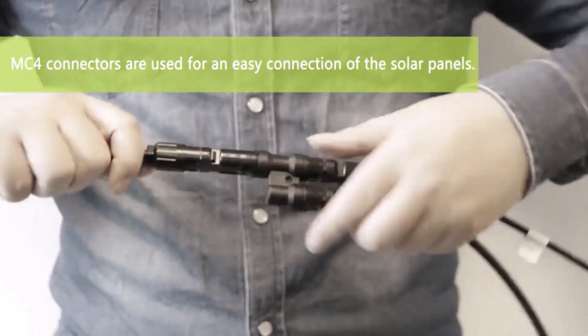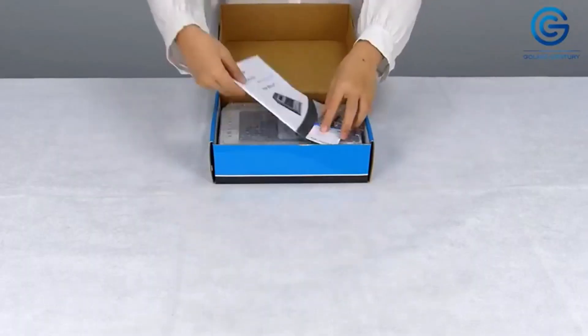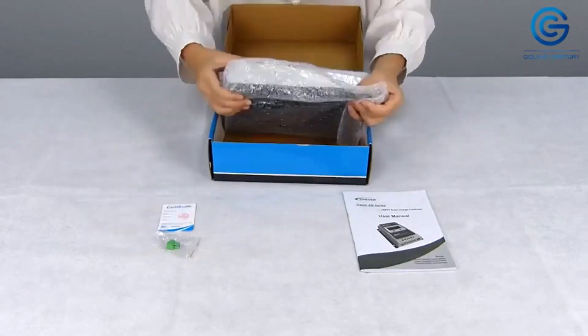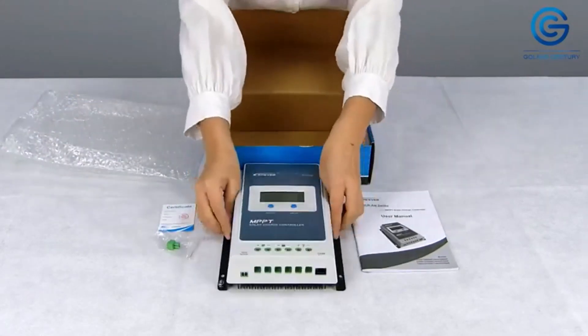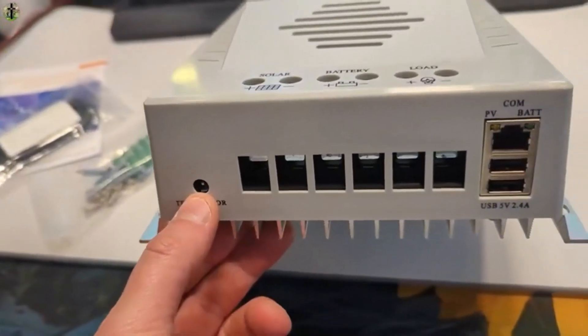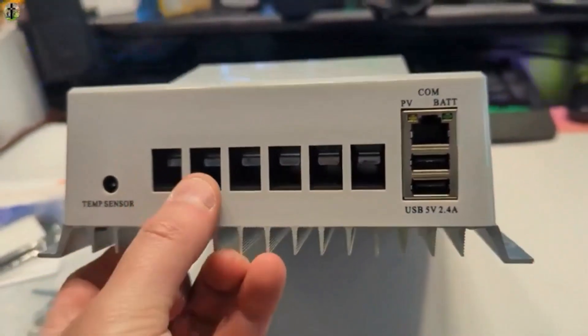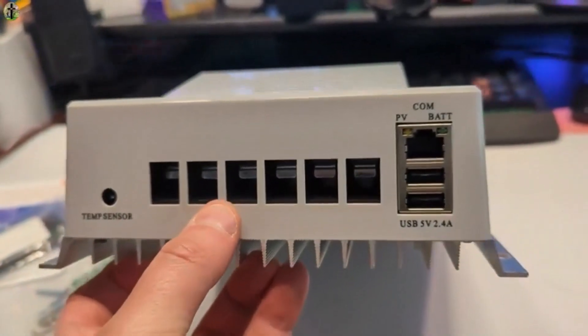Efficiently manage and regulate solar power input to your RV's battery system with advanced solar charge controllers. I've spent countless hours researching and testing products, and I'm confident that these 5 products are the cream of the crop. Whether you're looking for the best product or just one that delivers excellent value for your money, I've got you covered.